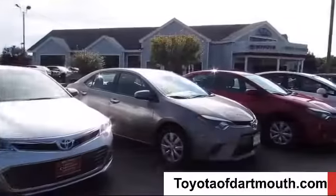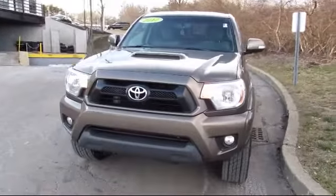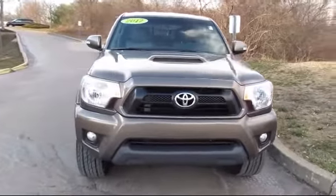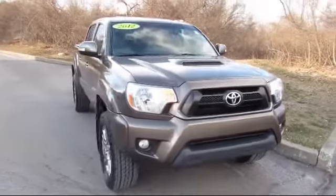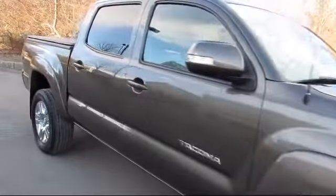Welcome to Toyota of Dartmouth, and here's a look at one of our quality pre-owned vehicles from our great selection of cars, trucks, and SUVs. It comes equipped with stability control, air conditioning, power windows, anti-lock braking, and power door locks.